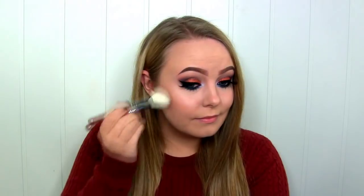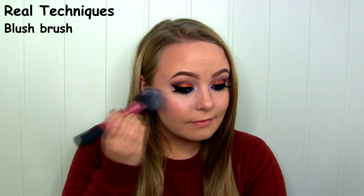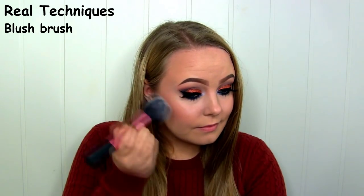Then for bronzer I'll be using the lightest bronzing shade. For blush I'll be mixing these two shades in the middle. To highlight I'll be going in with the Mary Luminizer by The Balm.